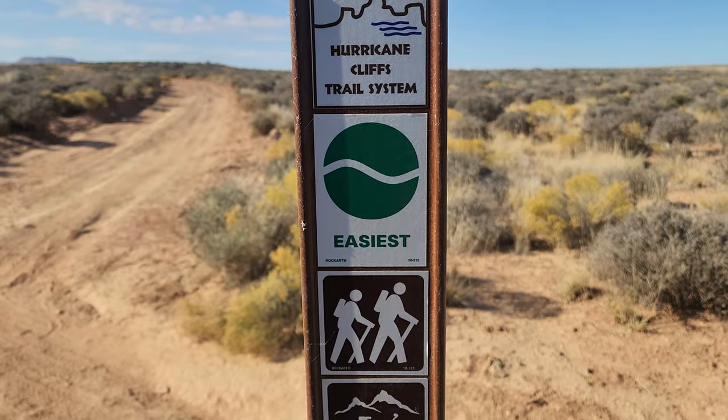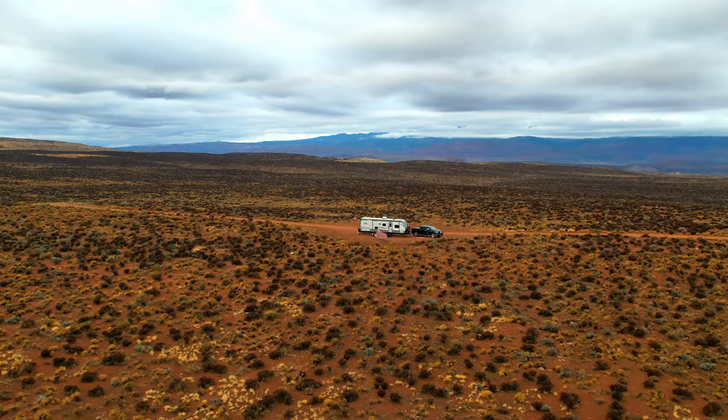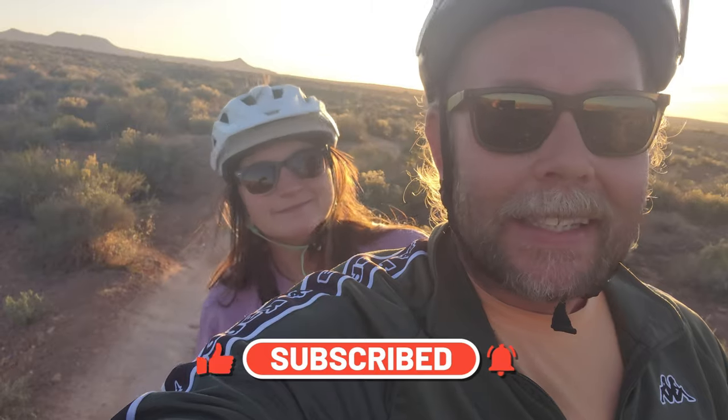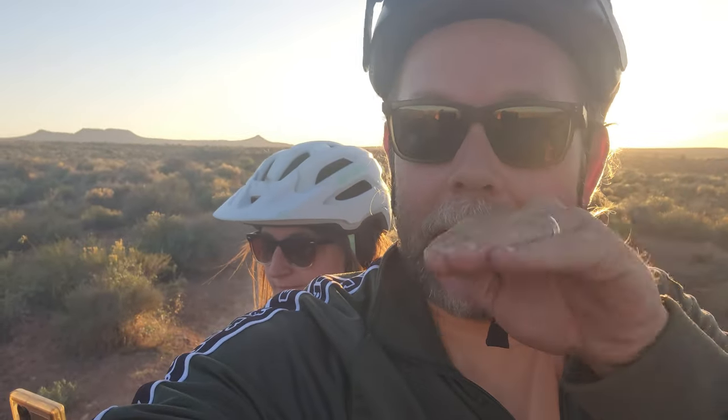We just had an opportunity to hit bike trails that were just right out our front door. This is some of the coolest biking that we've done — there's so many dips and berms. You guys have got to see these trails.